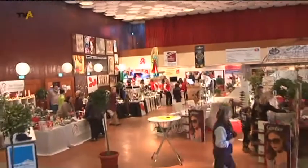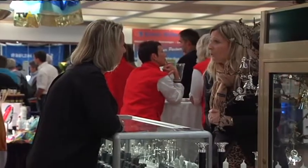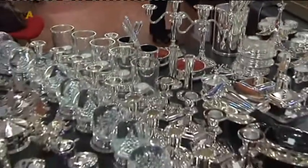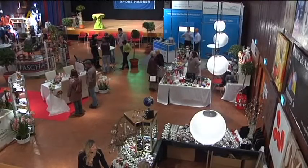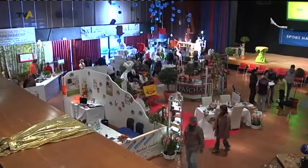Einmal im Rampenlicht stehen – das ist der Traum vieler. Doch in Oberstaufen stand am Wochenende ein ganzer Ort im Rampenlicht, oder besser gesagt seine Betriebe. 22 davon präsentierten sich im Kurhaus unter dem Motto: miteinander arbeiten, herstellen, leben. Ein Ort wie Oberstaufen kann eigentlich nur bestehen, wenn man miteinander und nicht gegeneinander arbeitet. Ein tolles Motto – und hoffentlich bleibt es auch so.